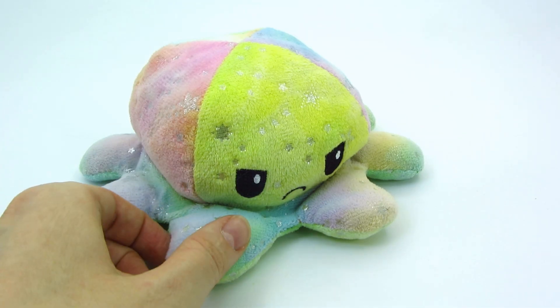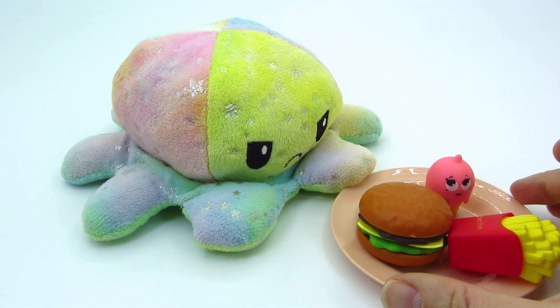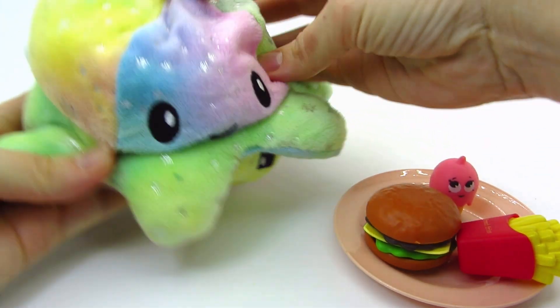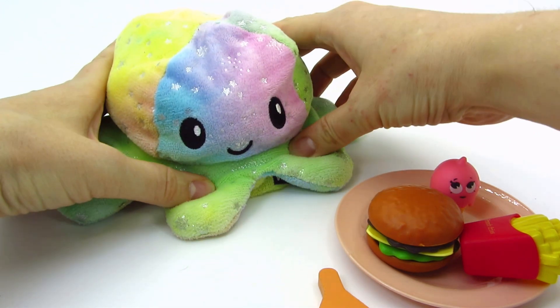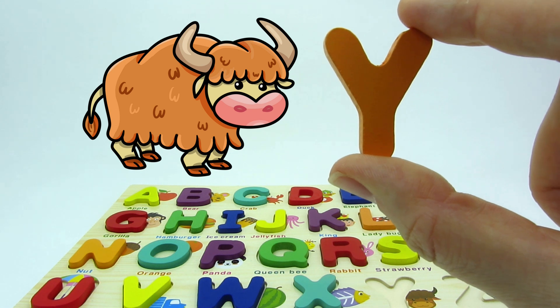Hello octopus! Have you seen the letter Y or Z? No! Maybe you're hungry! Take it! Thank you! Wow! We found the letter Y! Y is for yak!